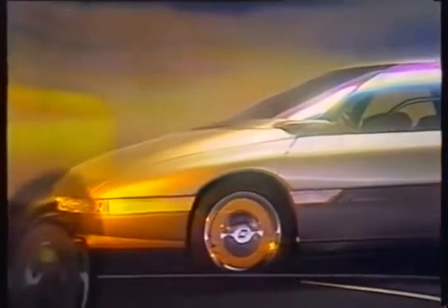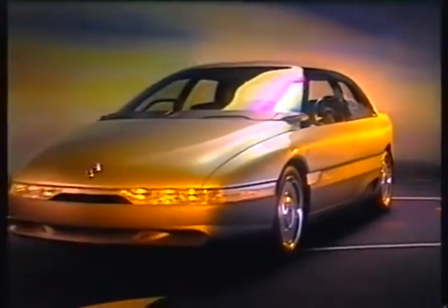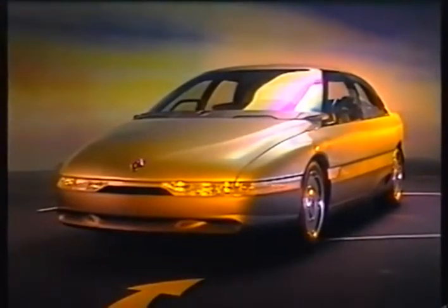The sleek body generates a drag coefficient of just over 0.2. Even the window glasses are of a new semi-reflective mercurized type developed for the Megane.